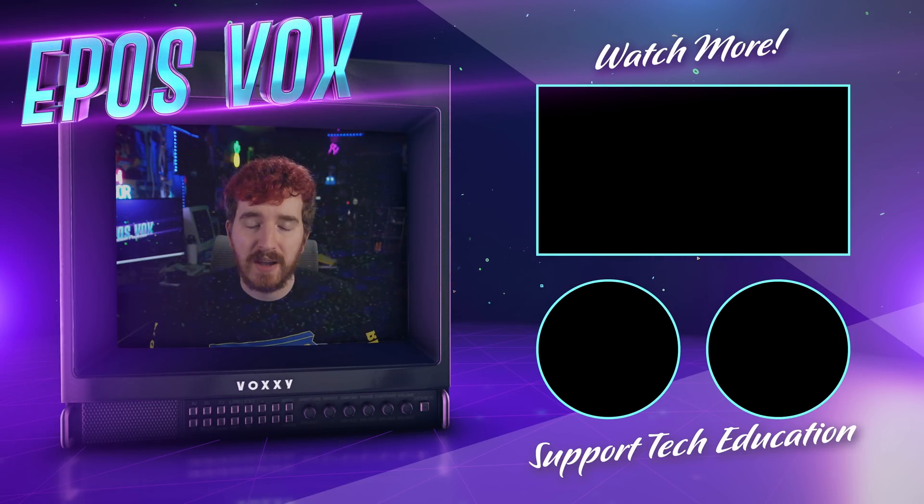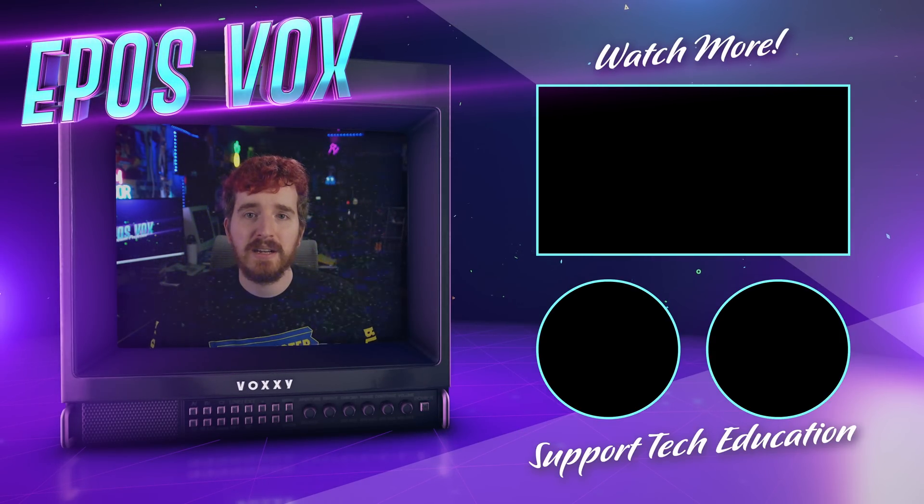Join us on Discord at discord.gg/EposVox, thank you for watching, I'll see you next time — remember, be kind, rewind.